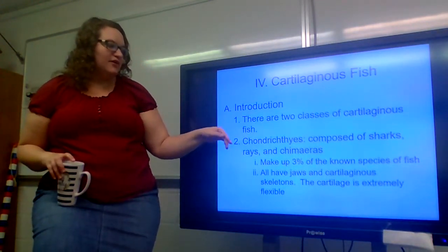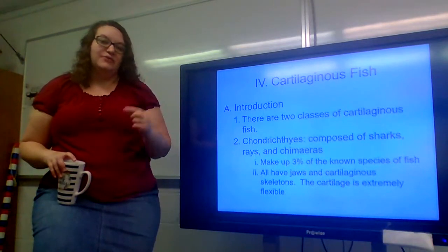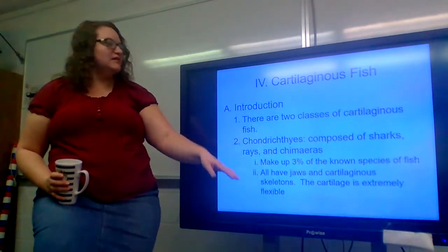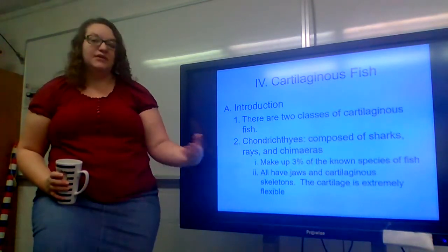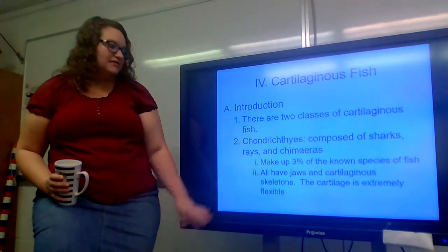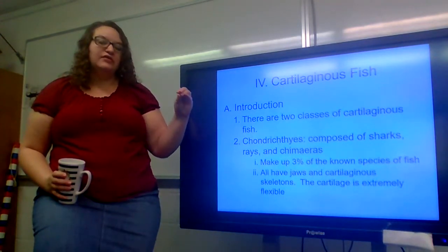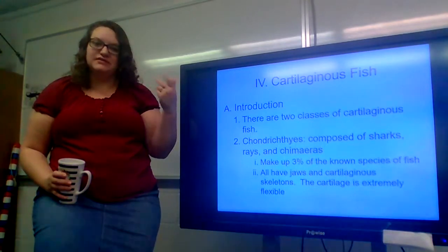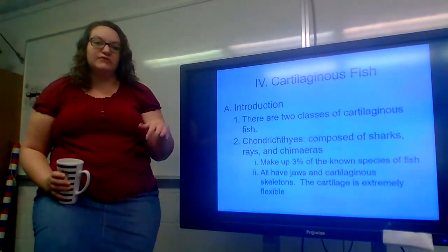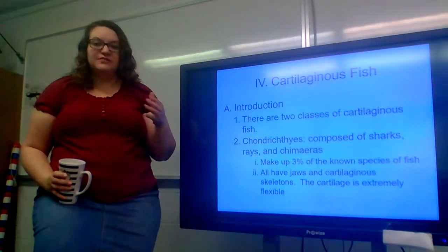Cartilaginous fish. There are two classes of cartilaginous fish. The first classification is the Chondrichthyes. These are composed of sharks, rays, and chimeras. They make up 3% of the known species of fish. They all have jaws and cartilaginous skeletons — the cartilage is extremely flexible. So instead of their skeletons being made of bone, their skeletons are actually made of cartilage, which makes them extremely flexible. If you think about the way a ray swims or even the way a shark swims, they have a lot more flexibility than the average fish does.